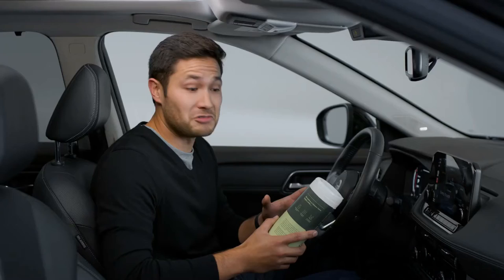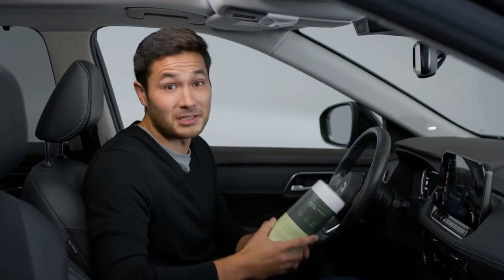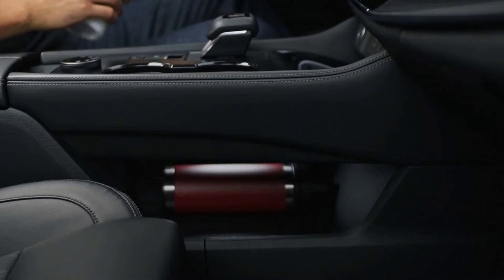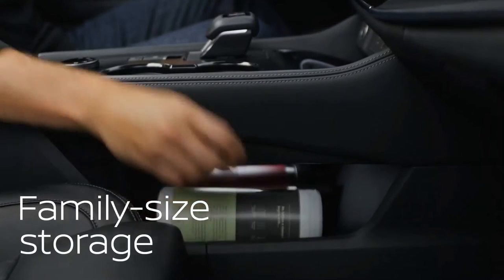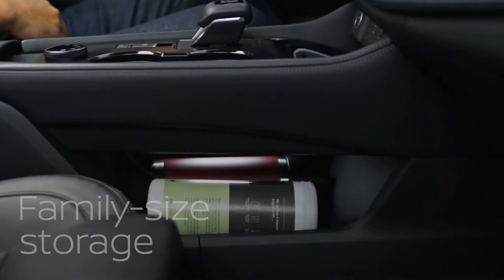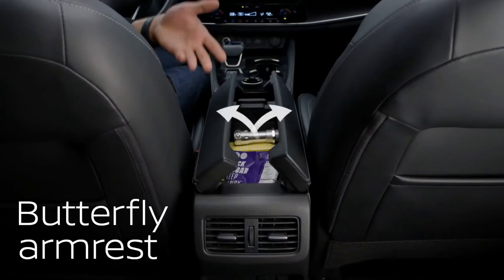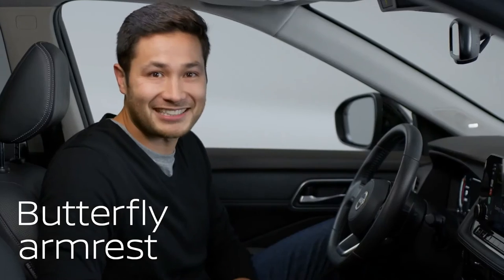When you're driving with kids, you need family-sized everything nearby, not rolling around on the floor. Solved. Check out this bonus storage under the center console — it keeps everything within reach. Next up, armrests. Typical armrests open up like this and can be awkward, making it hard to hand anything to the second row. This butterfly design opens from the sides, giving everyone direct access.